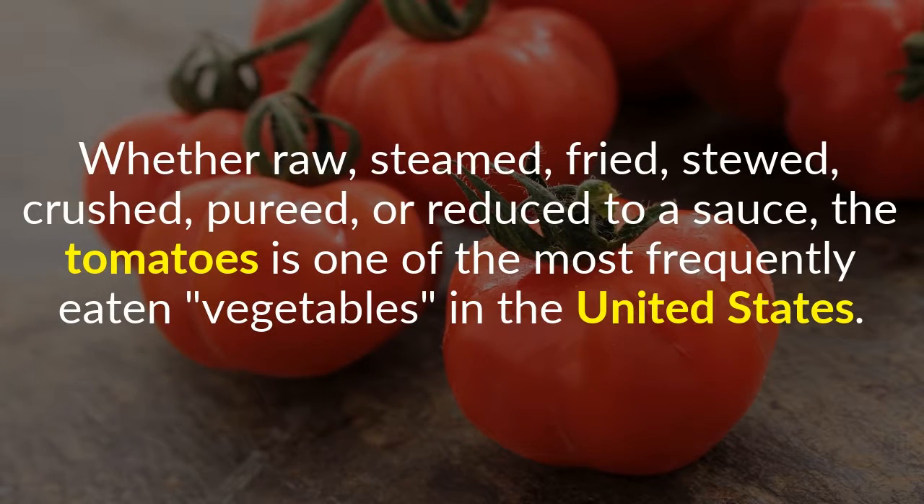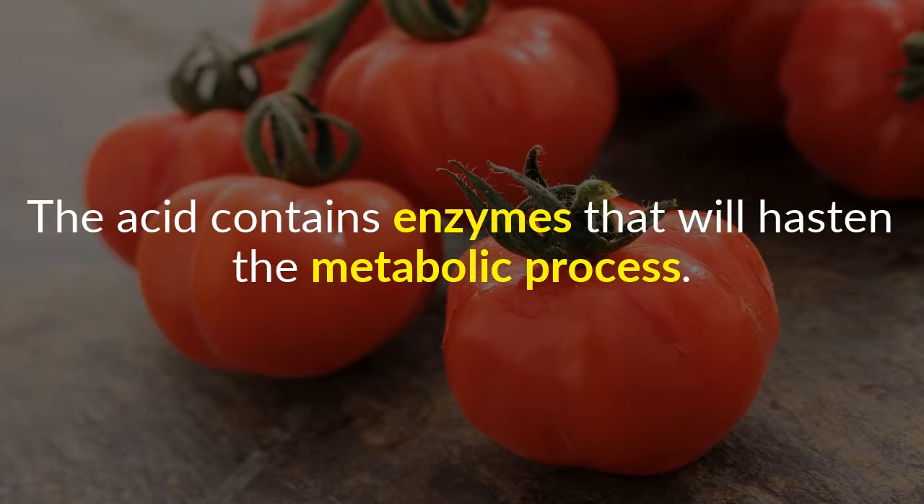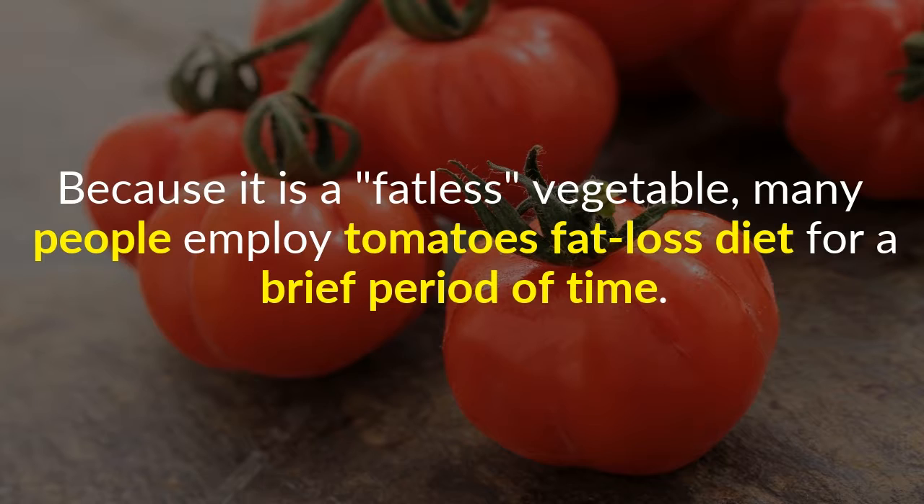6. Tomatoes. Whether raw, steamed, fried, stewed, crushed, pureed, or reduced to a sauce, the tomato is one of the most frequently eaten vegetables in the United States. It has a high vitamin C and citric acid content. The acid contains enzymes that will hasten the metabolic process. It also helps the kidneys to release more water, which filters out large amounts of fatty deposits. Because it is a fatless vegetable, many people employ a tomato fat-loss diet for a brief period of time.